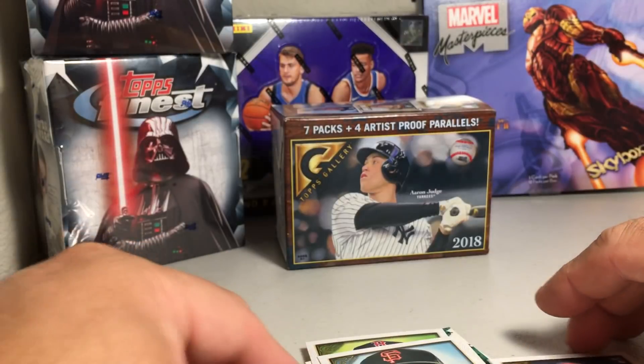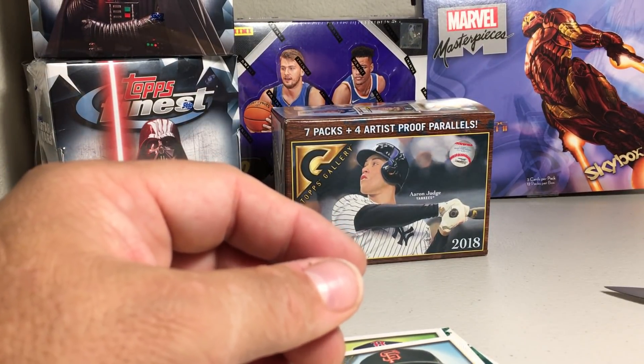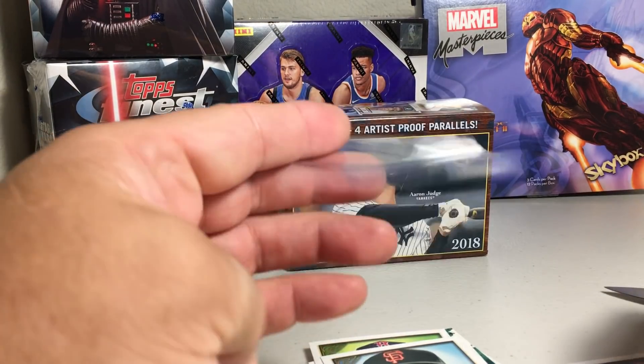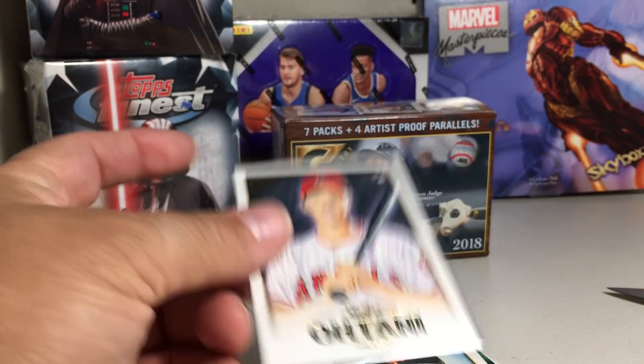Rhys Hoskins rookie done up in a vintage style — oh that is a vintage style card. And Scott Kingery. I'm gonna sleeve this Otani because I'm not gonna probably buy any more of this, so that was cool — I got Otani in my one box.